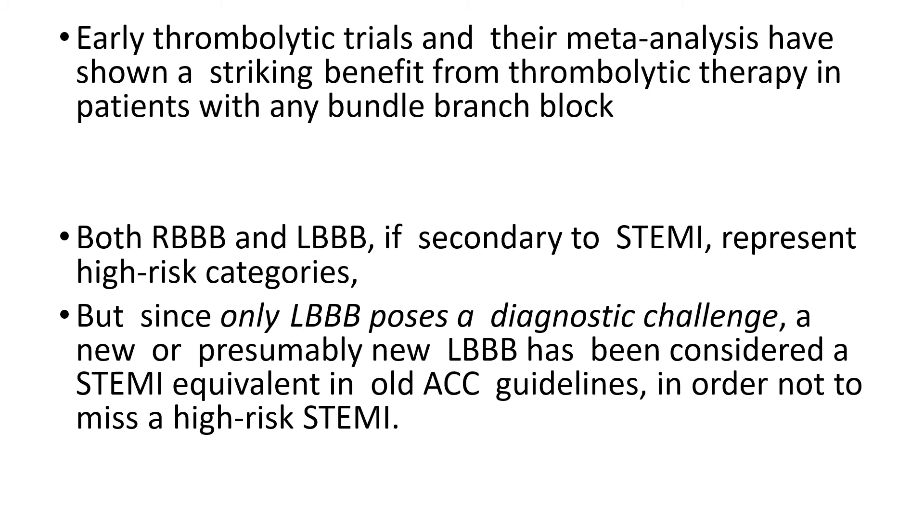Where did the idea of considering a new left bundle branch block a STEMI equivalent come from? It comes from early thrombolytic trials and their meta-analyses, which showed a striking benefit from thrombolytic therapy in patients with any bundle branch block. Both right and left bundle branch block, if secondary to STEMI, represented a high-risk category. Since only left bundle branch block poses a diagnostic challenge, only a new or presumably new LBBB was considered a STEMI equivalent in old ACC guidelines, with the goal of avoiding missing a high-risk STEMI.